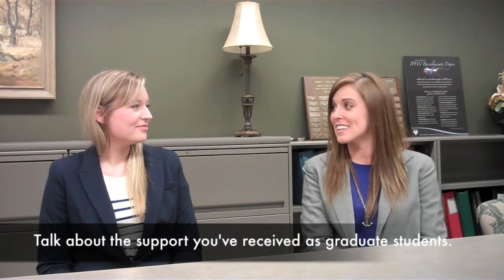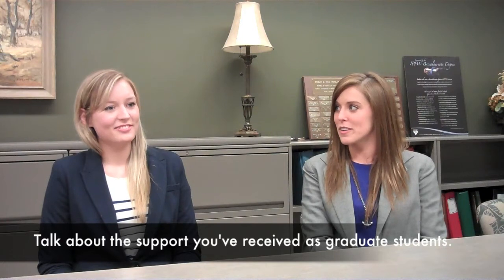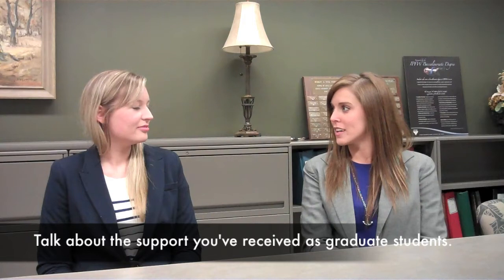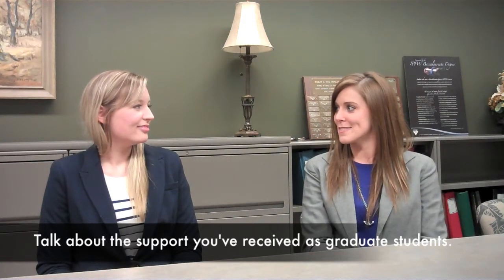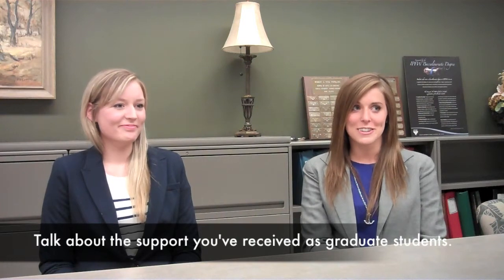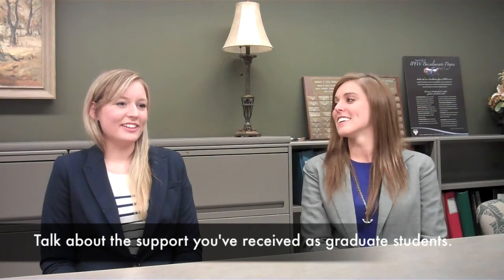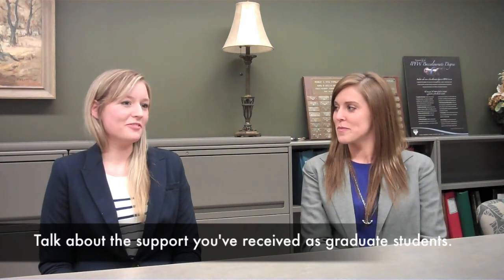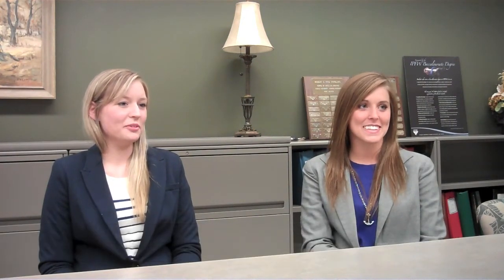We've probably spent more money between the two of us than most other master's programs give to their entire department, so we've done a lot of research in our time. Between the two of us, we've worked on about six different projects — possibly five to six publications each, which is pretty cool. You should typically get about three publications out of a PhD, and we should be getting five to six out of a master's degree, thanks to Dr. Murad.